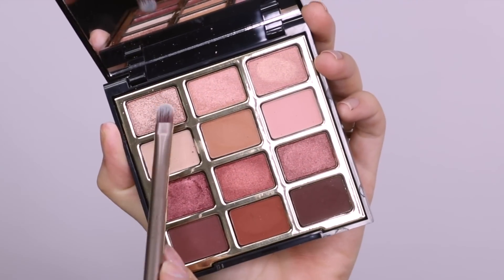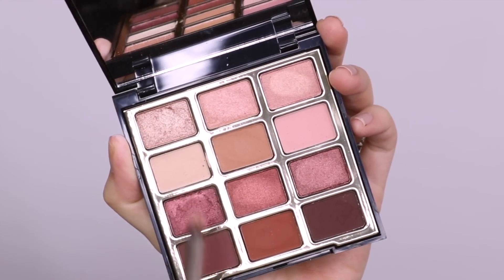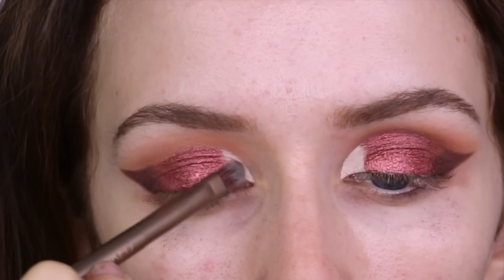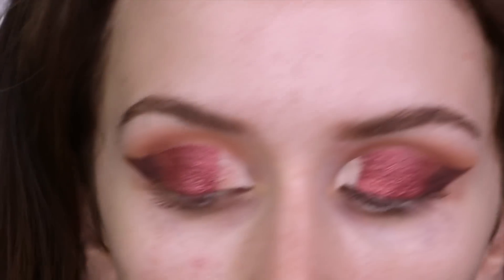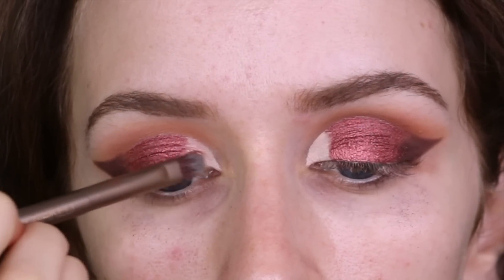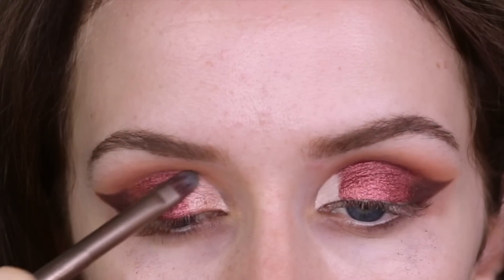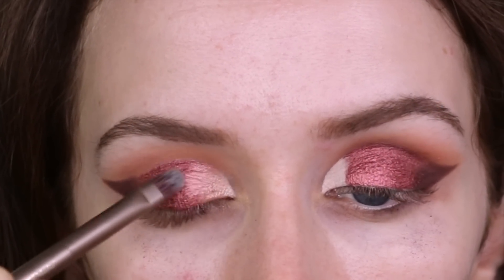This shade up here is called Afterglow. I'm taking this on a dry brush because I wanted to see what this shadow was like without wetting it. It's okay, but I definitely prefer these shimmery or foiled shadows with a wet brush, so I went ahead and wet that brush and started applying and blending it in with that pinkish red shade.